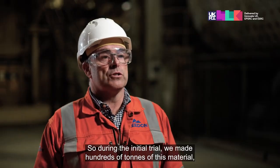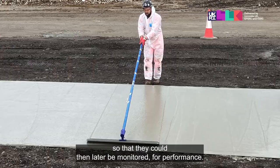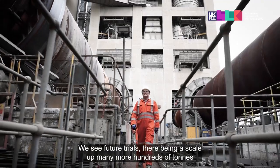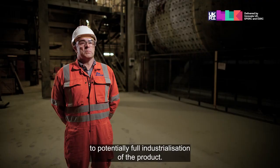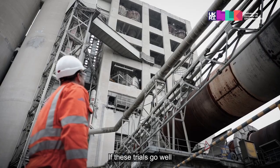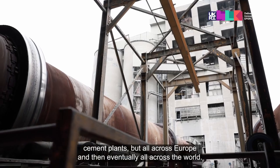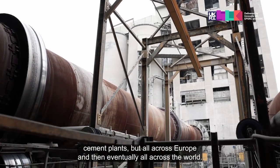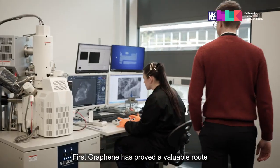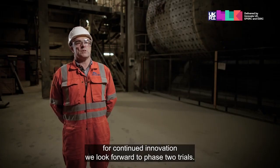During the initial trial we made hundreds of tons of this material, which went through to Morgan Sindall to make trial installations out in the field so that they could later be monitored for performance. We see future trials scaling up to many more hundreds of tons, potentially leading to full industrialisation of the product. If these trials go well, we can see this process being scaled not just across UK cement plants but all across Europe and eventually all across the world. We're very keen to innovate with new materials, and First Graphene has proved a valuable route for continued innovation. We look forward to phase two trials.